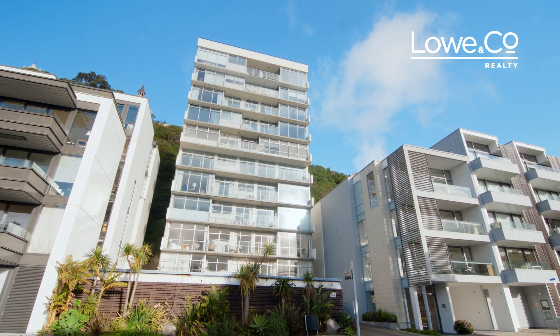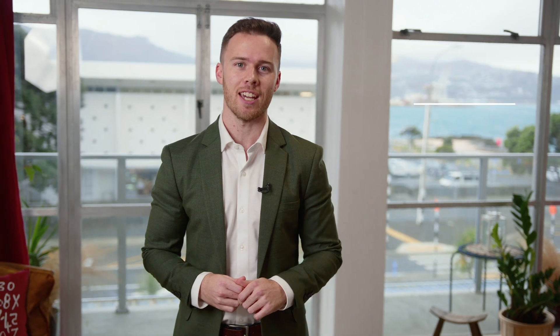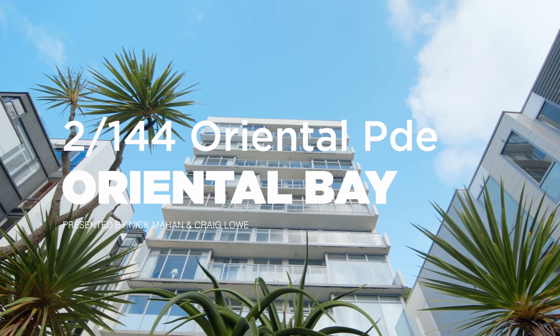If location, sun and lifestyle are paramount, this could be the apartment buy of the year. I'm Nick from Low & Co Realty and here's the lowdown on 2 Bar 144 Oriental Parade.